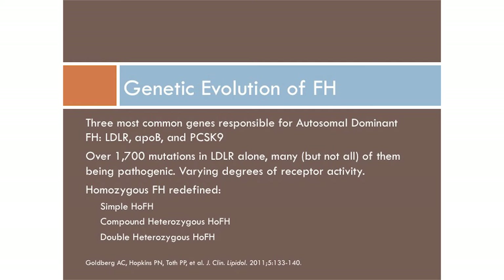Back to the genetic evolution: there are now over 1,700 mutations that have been identified. Not all are pathogenic, but many are. There are varying degrees of receptor activity from null — meaning no receptor activity — to some receptor activity with these pathogenic mutations. The nomenclature has become quite confusing, and with PCSK9 inhibitors, we're going to be seeing a lot more papers on FH because it is one of the indications.